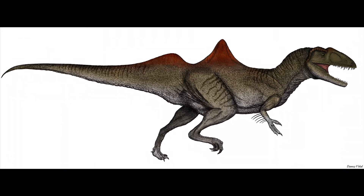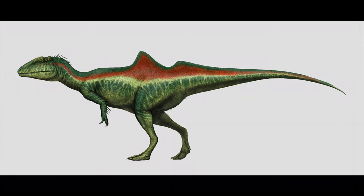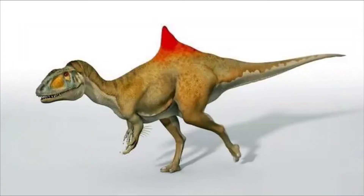Concavenator had a structure resembling quill knobs on its ulna, a feature known only in birds and other feathered theropods such as Velociraptor. Quill knobs are created by ligaments which anchor the feather follicle.